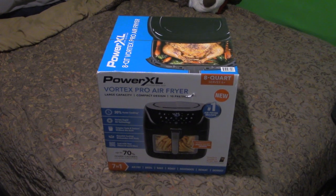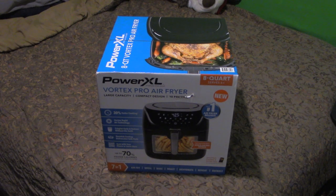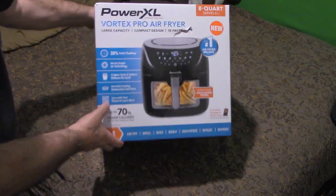Hello everybody, this is Keith Silva Sr., bringing you an unboxing — another open boxing — of the PowerXL Vortex Pro Air Fryer.